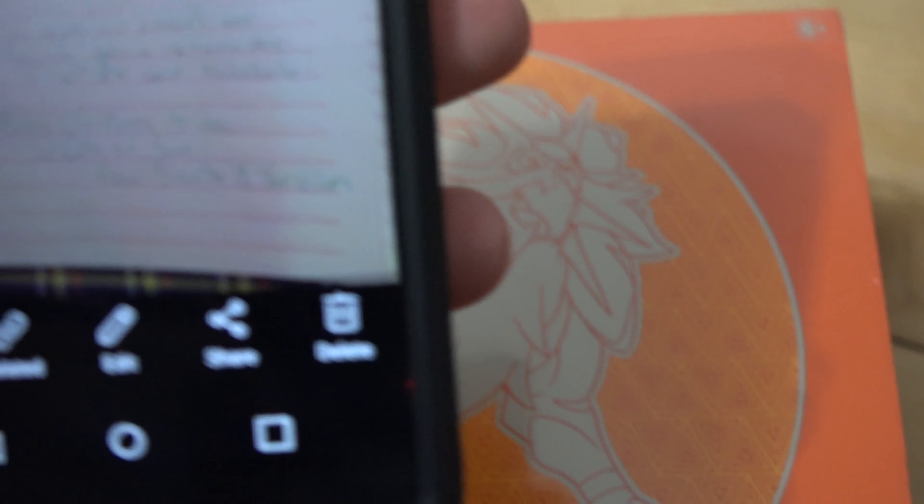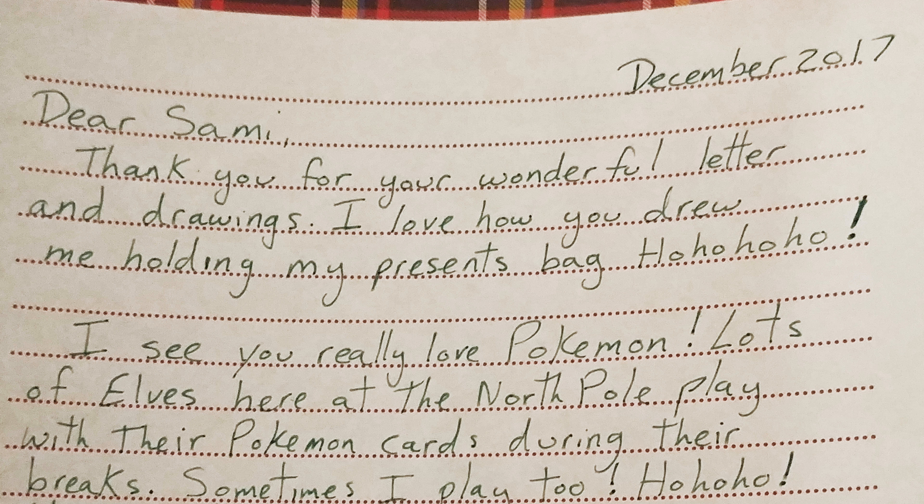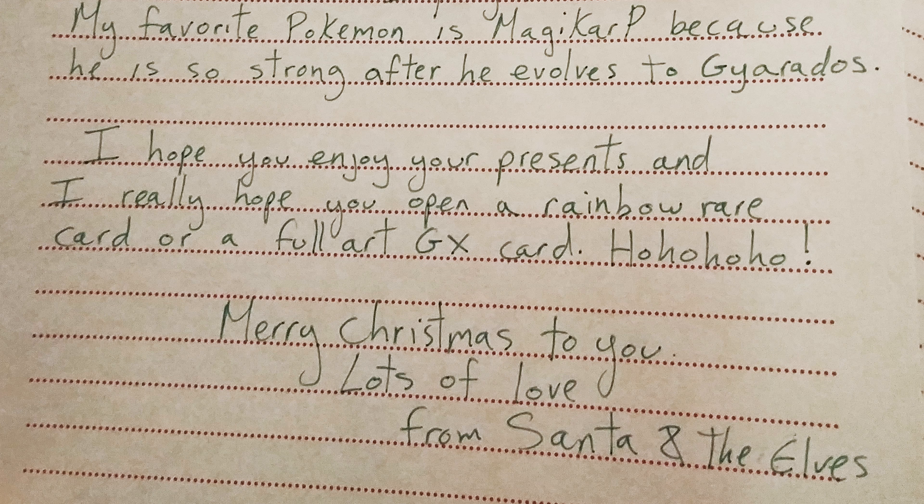I wrote back a letter to Sammy, and Pat loved it — he said he didn't know how I wrote it in five minutes. I guess we have different strengths; Pat's really good at math, I'm pretty good at writing. I wrote it as Santa Claus: 'Dear Sammy, thank you for your wonderful letter and drawings. I love how you drew me holding my presents bag. I see you really love Pokemon — lots of elves here at the North Pole play with their Pokemon cards during their breaks, and sometimes I play too. My favorite Pokemon is Magikarp because he is so strong after he evolves to Gyarados. I hope you enjoy your presents, and I really hope you open a rainbow rare card or a full art GX card. Ho ho ho. Merry Christmas to you. Lots of love from Santa and the elves.'